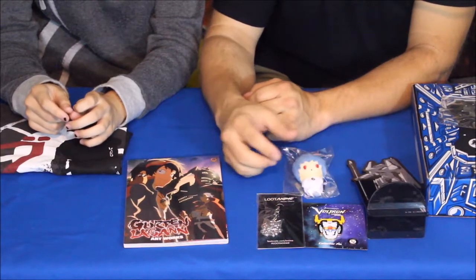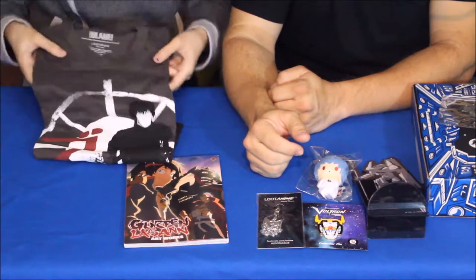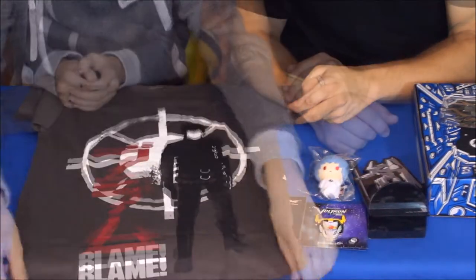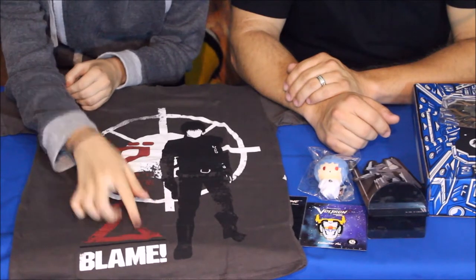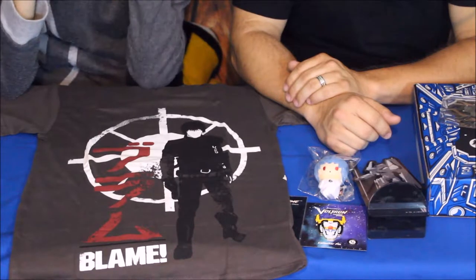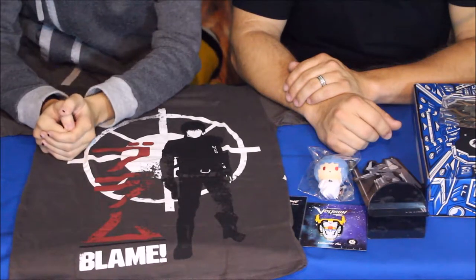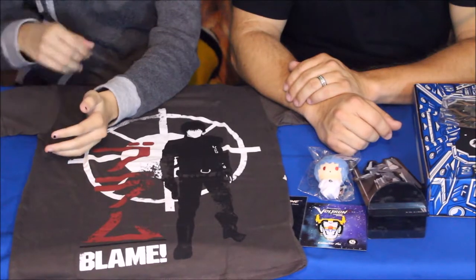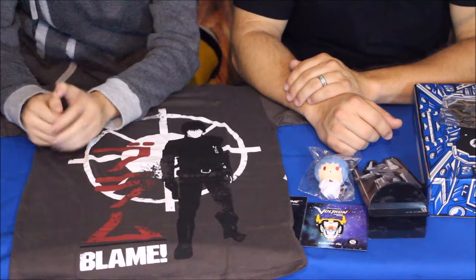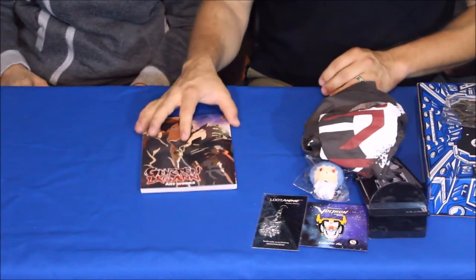Let's go with the shirt next. Oh, that's pretty cool looking — I like that. As you can probably see from the name on the t-shirt, this is from something called Blame! It's another technology-based anime series about a main character named Killie in a world they call 'The City.' It's about Killie trying to find genetic markers that would allow him to access the mainframe running the city and save what's left of humanity.